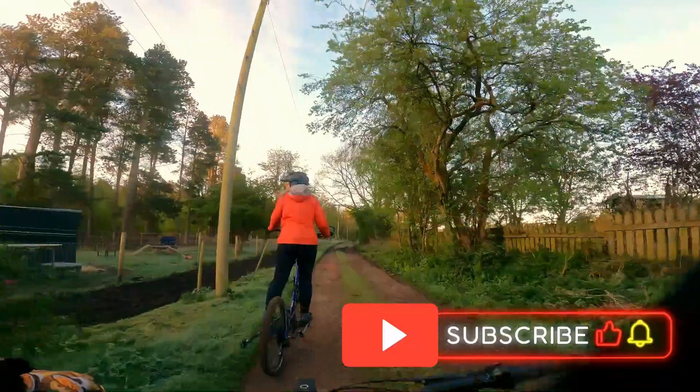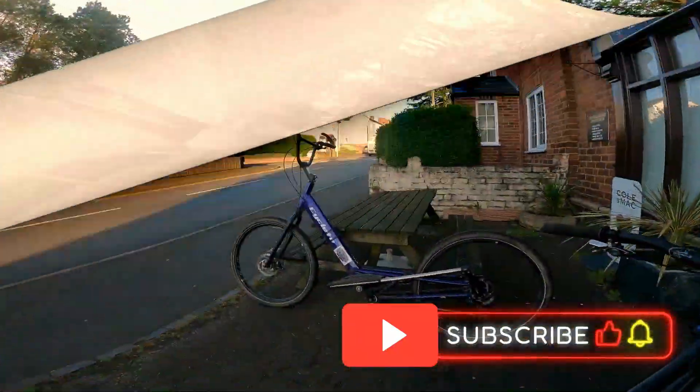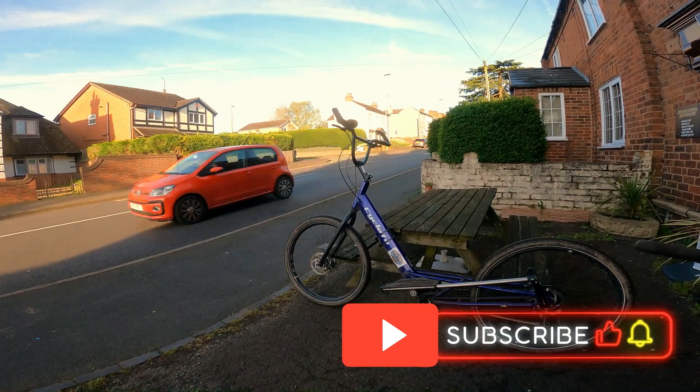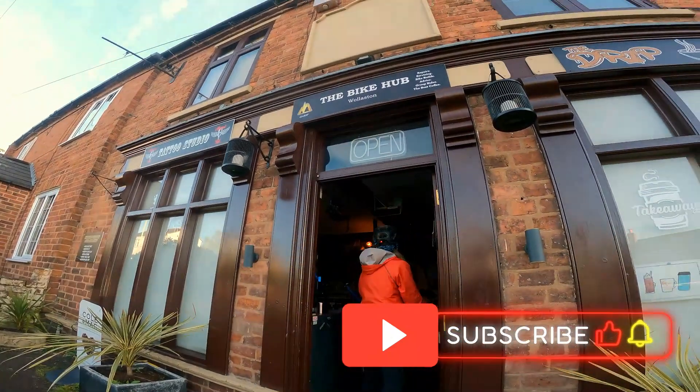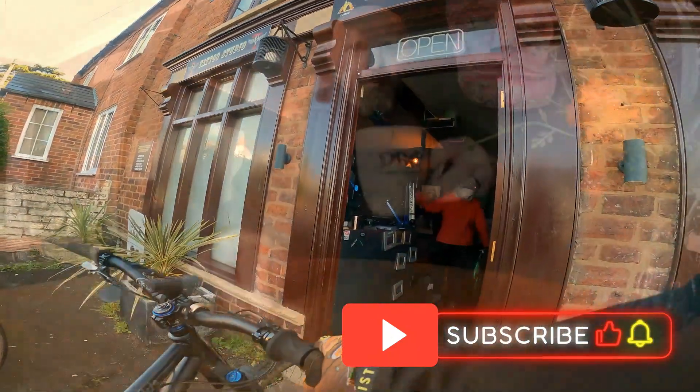If you did like the video, like and subscribe — more content coming soon. It's time for us to get back, and on a cold morning like today there's nothing better than a well-deserved hot cup of coffee. We'll see you soon.